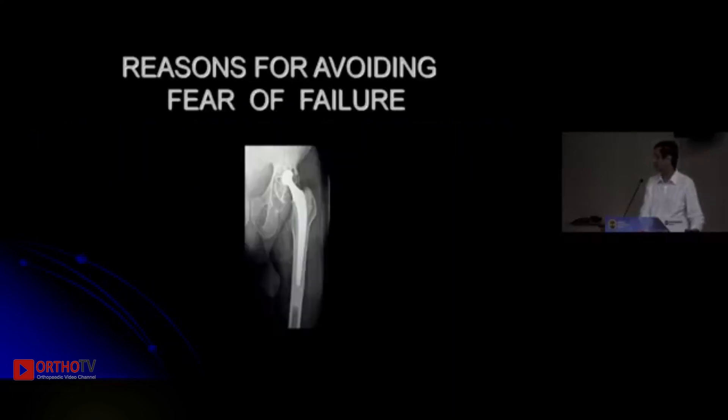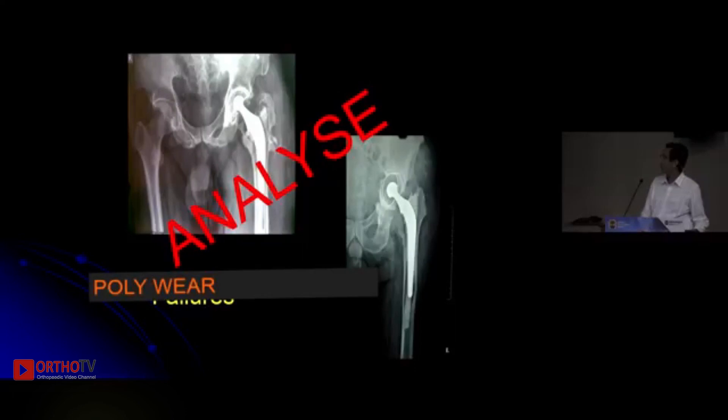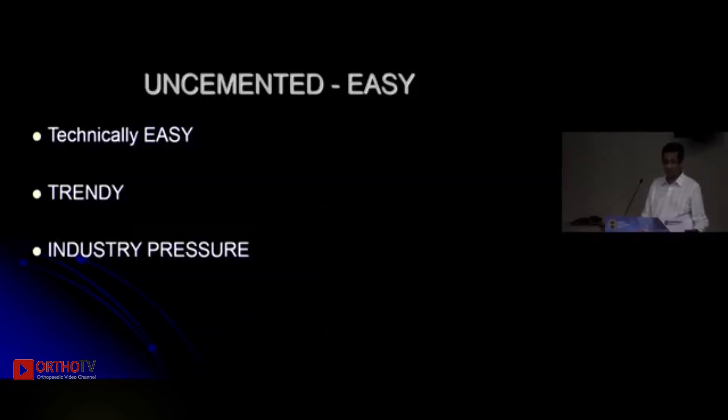The reasons include catastrophic failures we have seen. But if you analyze them, the main reason for failure was polyethylene wear, and selecting a better bearing would definitely reduce this fear. Another reason surgeons now avoid cemented hips is fear of intraoperative complications — the bone cement implantation syndrome — and lack of confidence in their own cementing techniques.